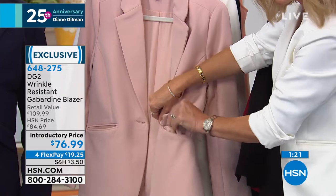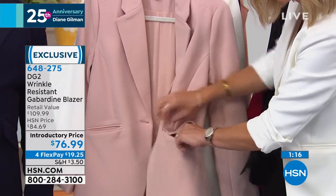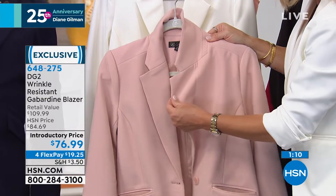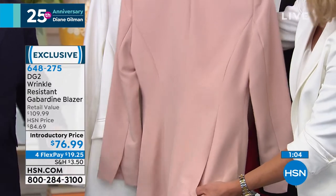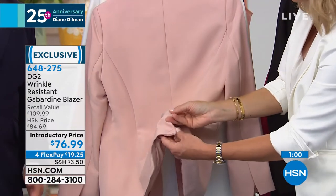We do that for you without any strain. You're going to wear this blazer now come summer with a little tank, fall with something a little more substantial, winter with a turtleneck sweater with a long sleeve — and we've got it all. You can wear it because you've got the flexibility in this fabrication.